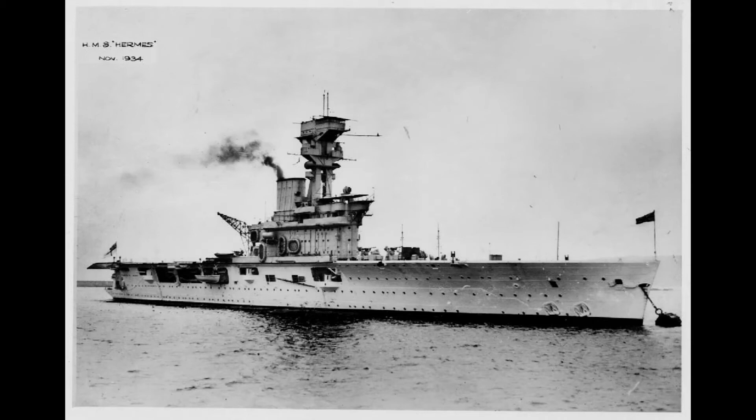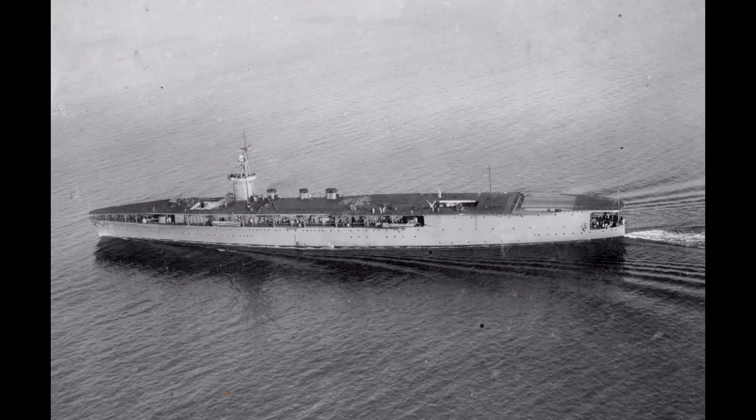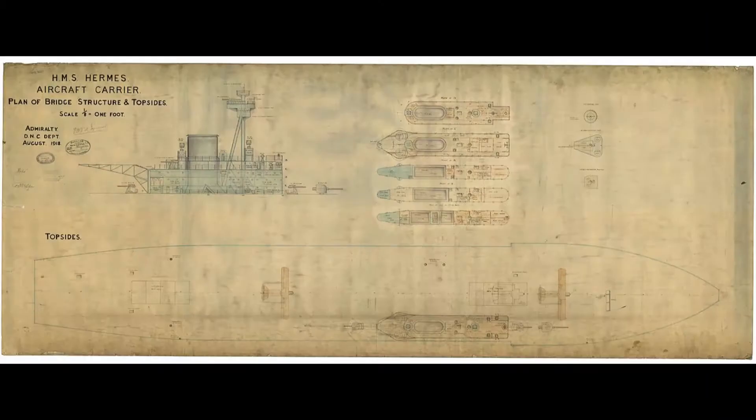HMS Hermes was the first designed aircraft carrier in the world, but due to delays in construction, she was commissioned after the Japanese carrier Houshou. She is based on a cruiser-type hull and was originally designed to carry both wheeled aircraft and seaplanes.